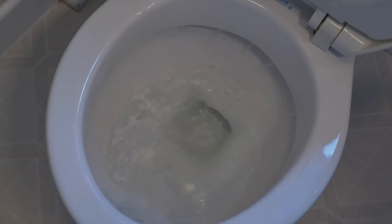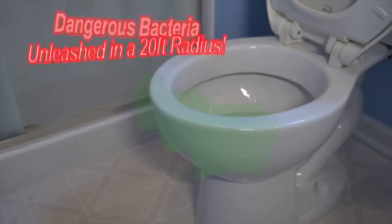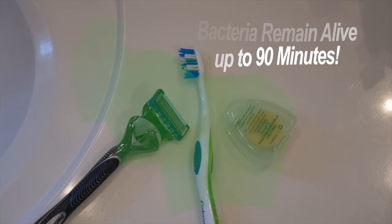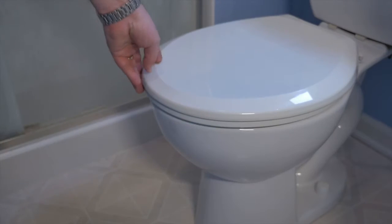How do they get there? With every flush, a cloud of germ and bacteria-filled water vapor unleashes almost 20 feet, turning your personal items into breeding grounds for bacteria. So please close your toilet seat.